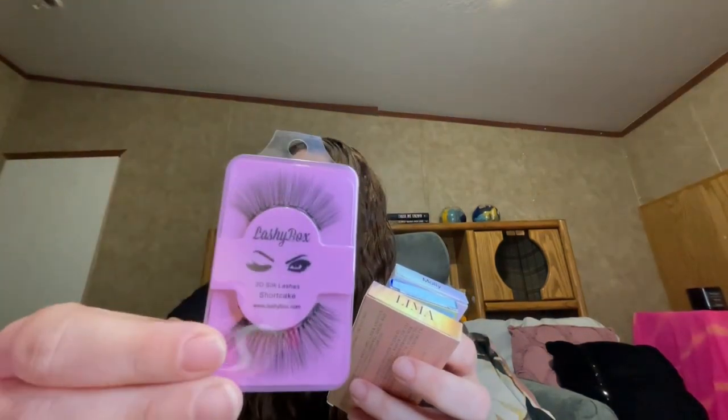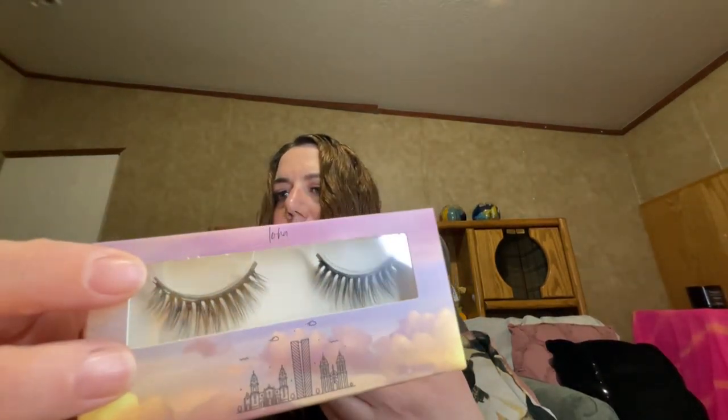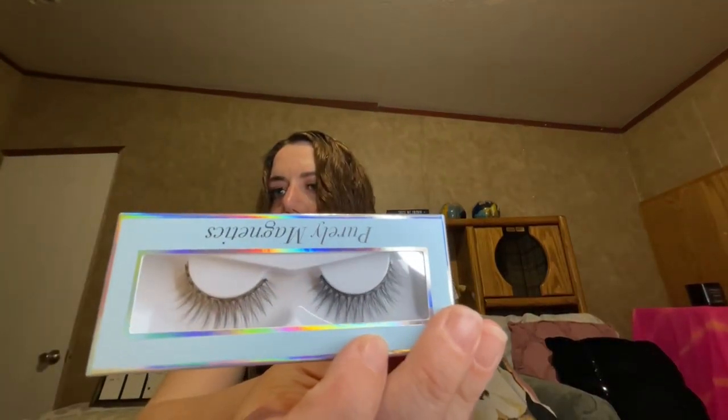The four lashes I got in the Excel are: Shortcake, Lima by Loha, Isla — I think — and these are by Purely Magnetics. Then these are by Zola Lashes and they are Molly.